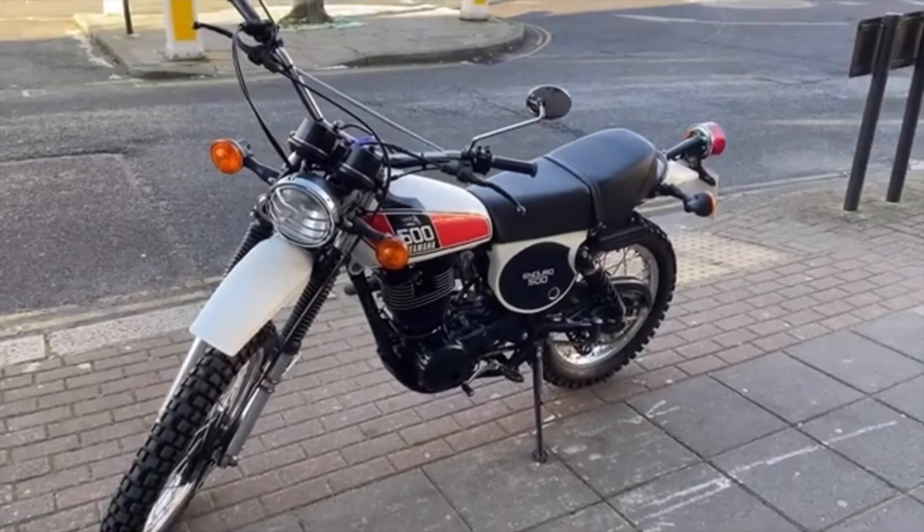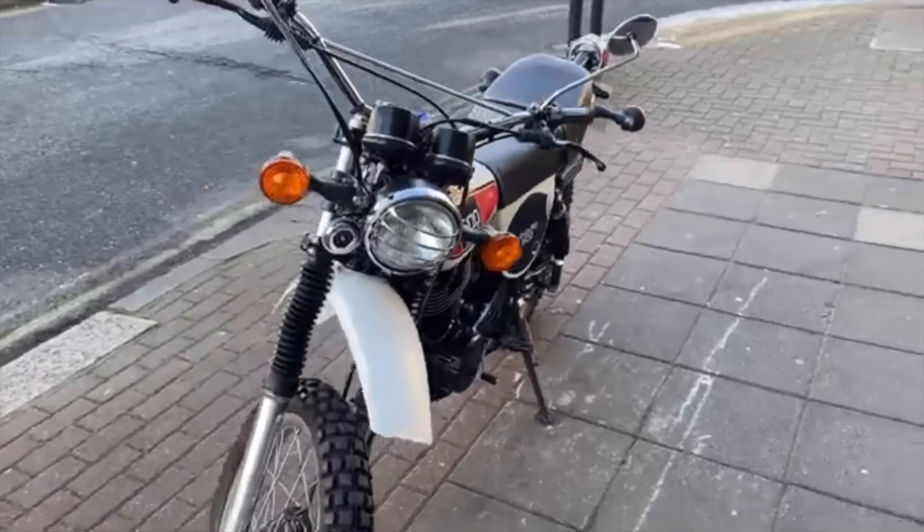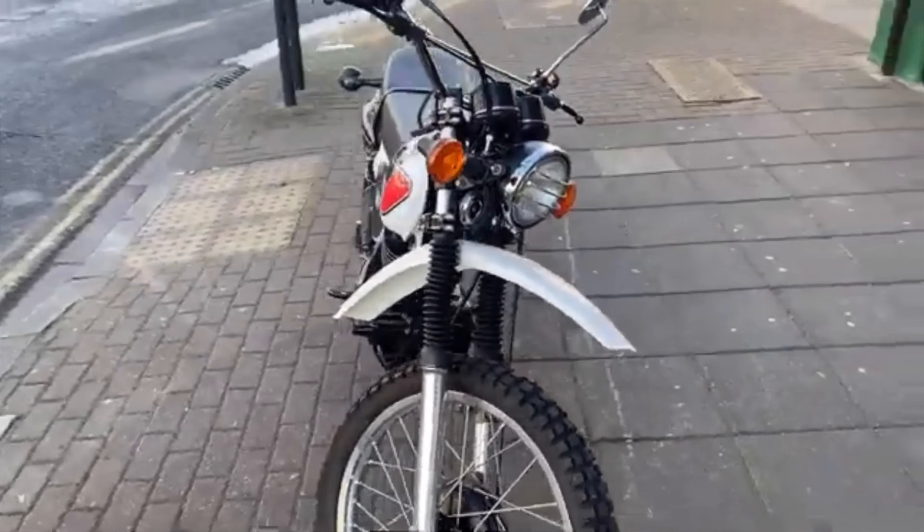Being a modern Japanese bike, unlike the BSA, it ran a 5-speed gearbox and a single overhead cam, although also with just a two-valve head.